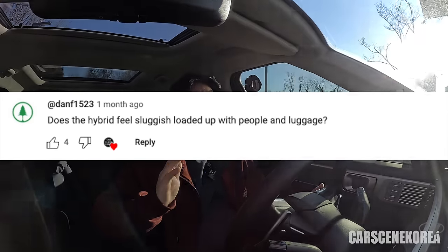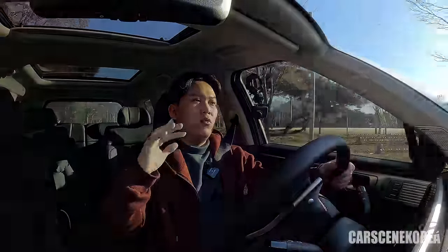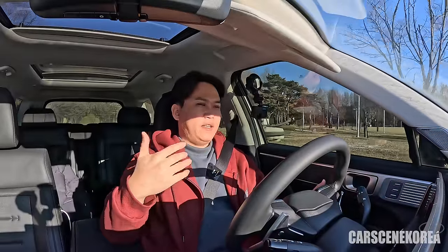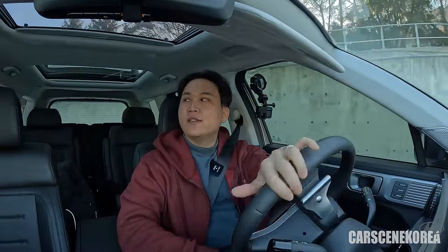Does the hybrid feel sluggish when loaded with people and luggage? I actually had four people inside the vehicle with a moderate amount of luggage in the trunk. I did feel the car getting heavier — that was a good 200 kg extra added — so I could definitely feel it. But it wasn't sluggish at all. I also tested the vehicle going uphill with no power shortage whatsoever. Everything was just really pleasant.